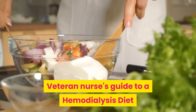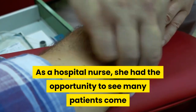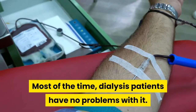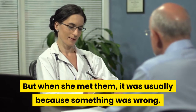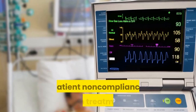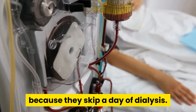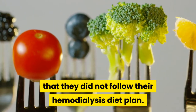Veteran Nurse's Guide to a Hemodialysis Diet. As a hospital nurse, she had the opportunity to see many patients come and go for dialysis because of kidney failure. Most of the time, dialysis patients have no problems with it. But when she met them, it was usually because something was wrong. Unfortunately, this is often caused by patient non-compliance with treatment. The number one reason patients are hospitalized is because they skip a day of dialysis. The close second reason was that they did not follow their hemodialysis diet plan.